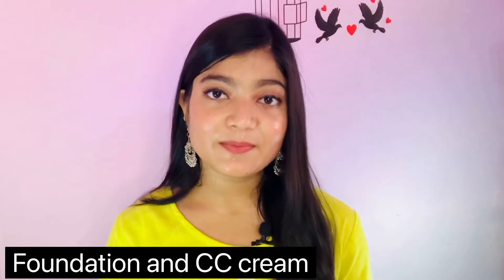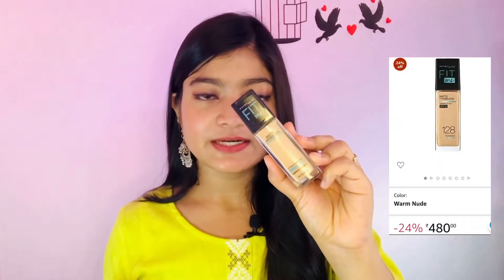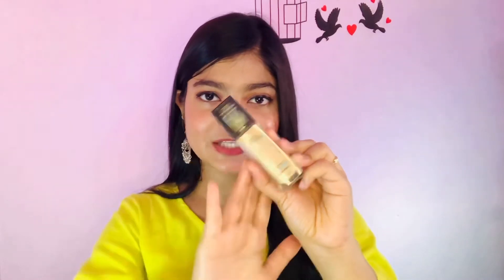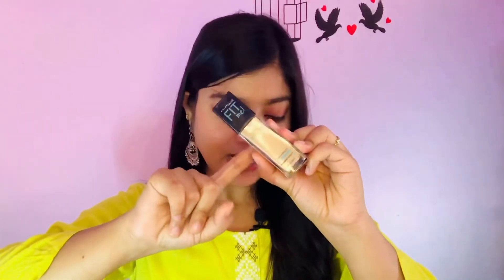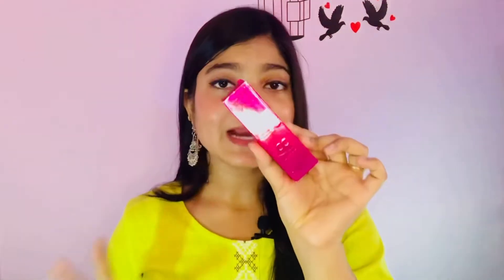For base, if you want a heavy base then apply foundation, but if you want a lighter base then use a CC cream. I apply the Fit Me foundation, which is around 500 rupees. However, if you have dry skin, don't use it — it's best for oily skin. The CC cream I use is the 9-to-5 CC cream, and its price is only 99 rupees.